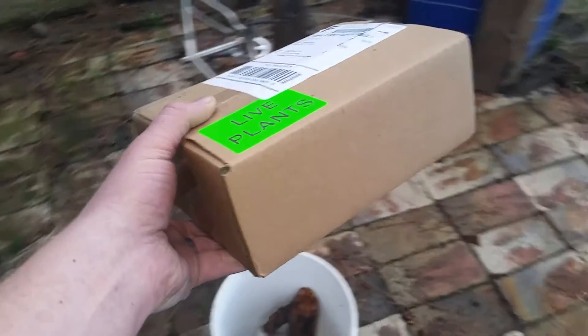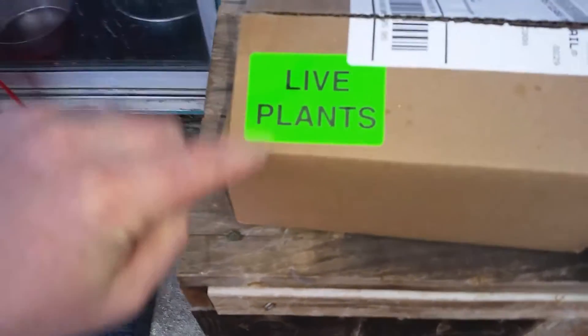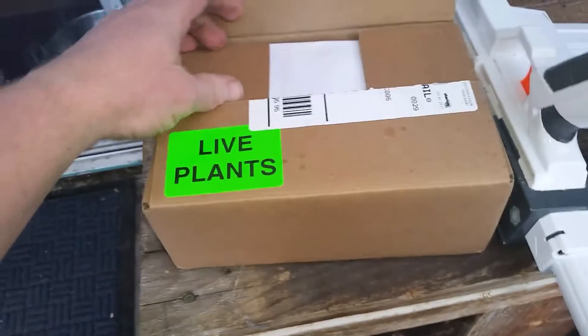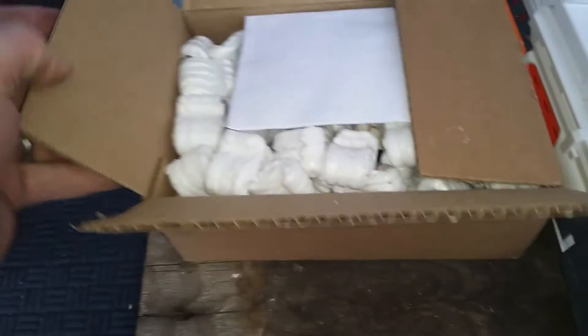A box came in the mail — says 'live plants.' There's only one plant in there. I opened it up already, and I want to show you because it needs to come out of this box as soon as humanly possible.